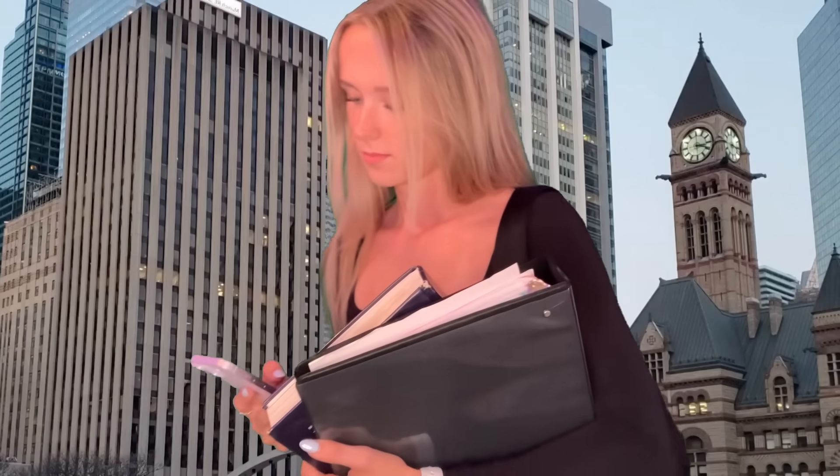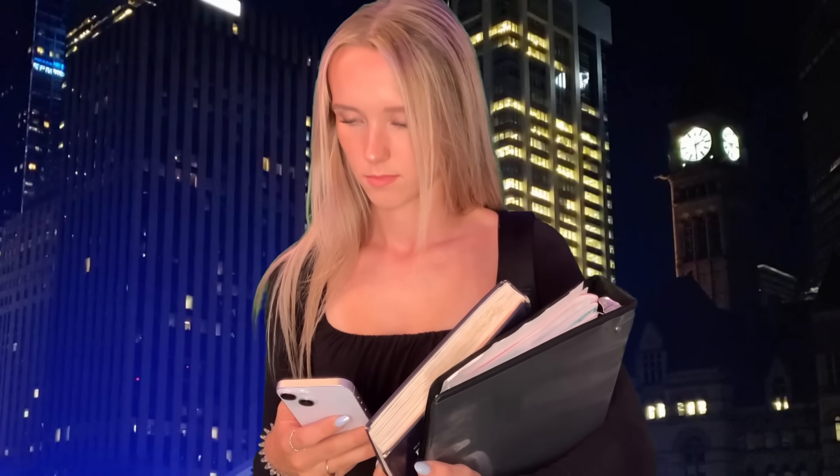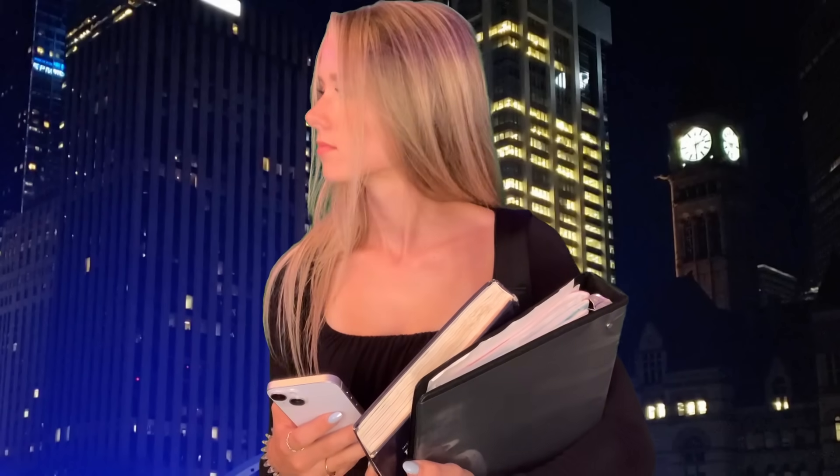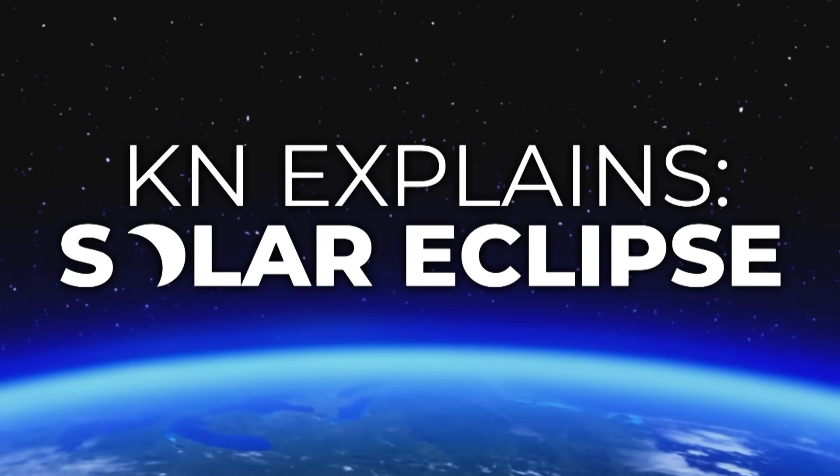Imagine it's the middle of the day, and you're doing all of your usual daytime activities when… it's still the afternoon. Everyone, it's okay, nothing bad is happening. This is a solar eclipse.